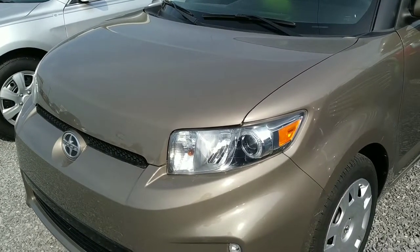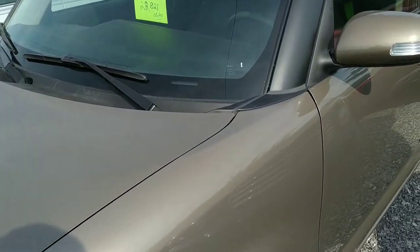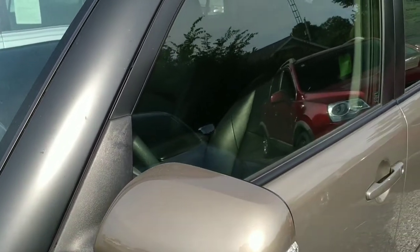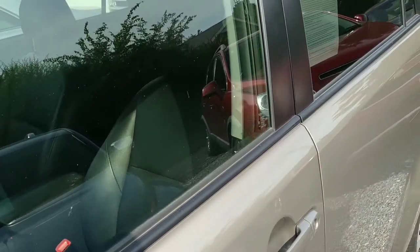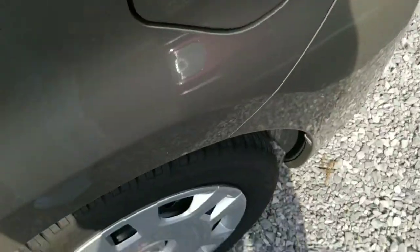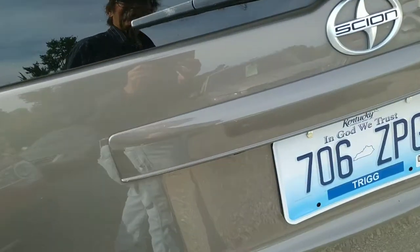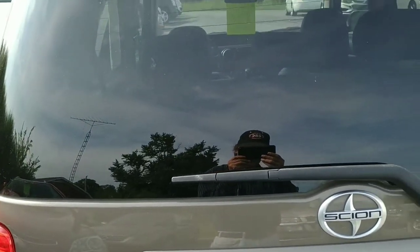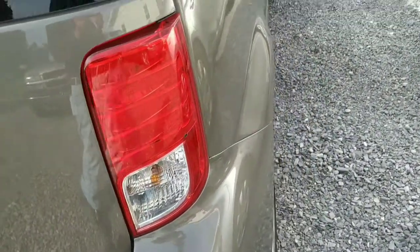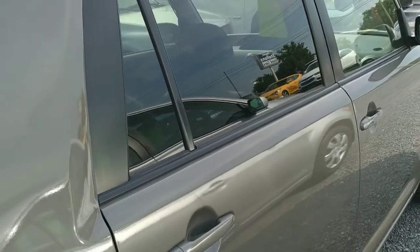Hey folks, today we're looking at this 2015 Scion with about 28,800 miles on it. It's in really nice shape, the price is excellent, it's got tinted glass, steel wheels with hubcaps, and a little bit of room in the back for storing your stuff. This is a Scion XB, commonly known as the Xbox — although I'm sure Microsoft would have a problem with calling a car after their gaming platform.